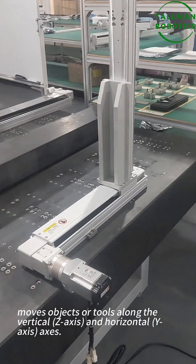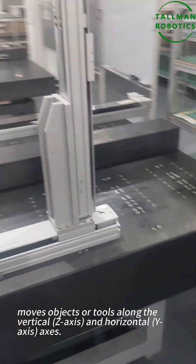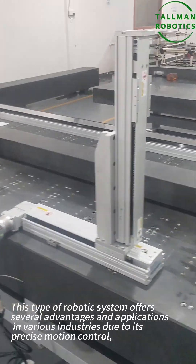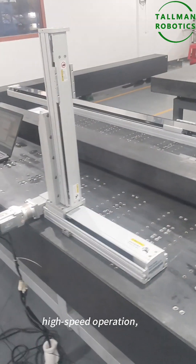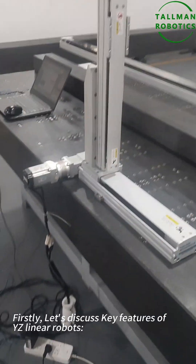A YZ-Linear robot, also known as a Cartesian or Gantry robot, moves objects along the vertical Z-axis and horizontal Y-axis. This type of robotic system offers several advantages and applications in various industries due to its precise motion control, high-speed operation, and efficient performance.